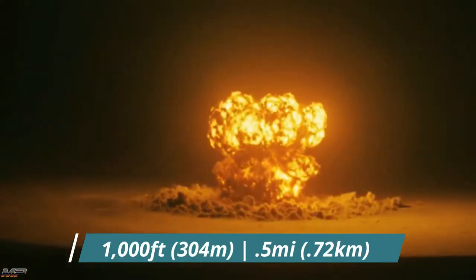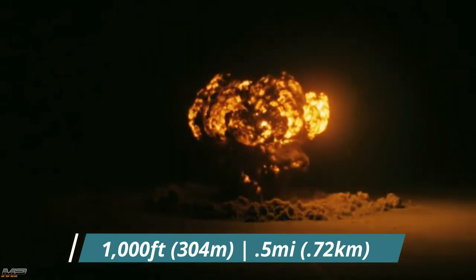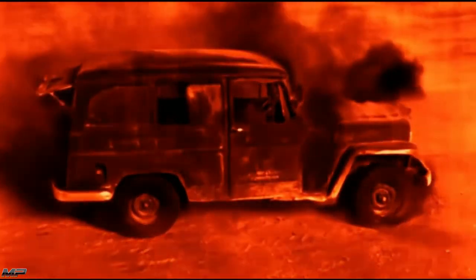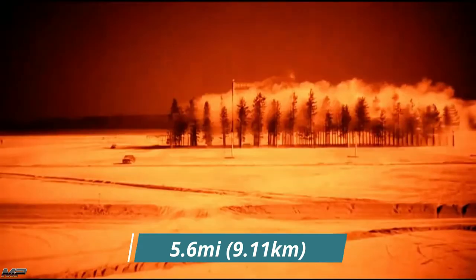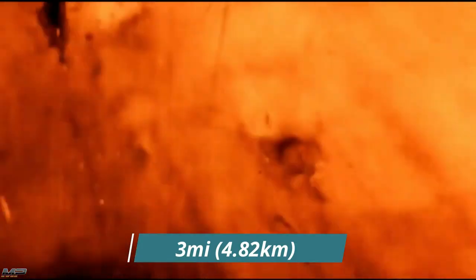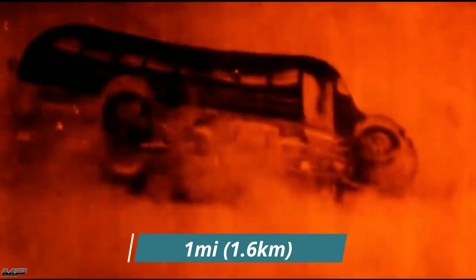A single 475 kiloton explosion 1,000 feet in the air would create a fireball more than a half a mile wide, the heat reaching higher than the surface of the sun, vaporizing anyone and anything within it. The heat flash would cause certain third-degree burns to anyone exposed up to 5.6 miles away, and set humans, trees, and other objects within 3 miles on fire. The supersonic shockwave would flatten most concrete reinforced buildings within 1 mile of ground zero, and collapse most residential buildings within 2.41 miles. Now imagine that carnage, but 10 times over, across a city or multiple military targets.